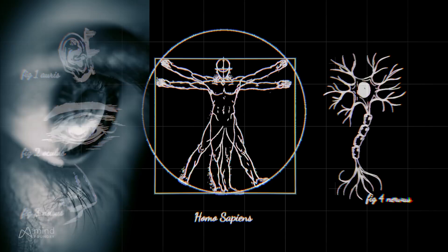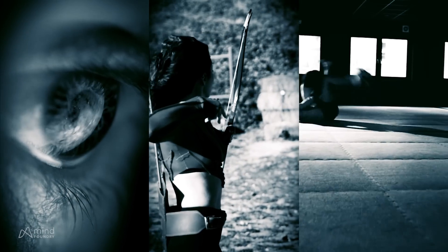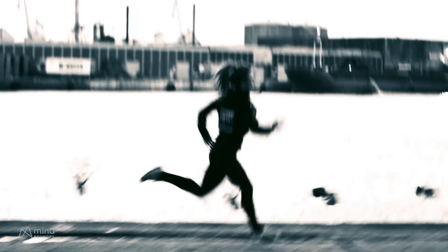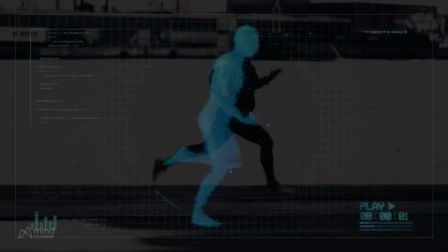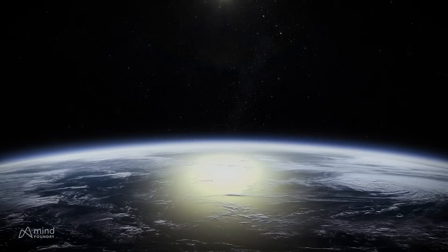Opponents could be identified with the human eye, targeted by hand, and avoided by our own natural reaction speeds. But as technology advanced, it outstripped our human ability to sense and respond. Planes got faster. Submarines quieter. Weapons became more powerful.